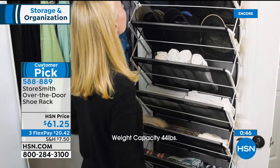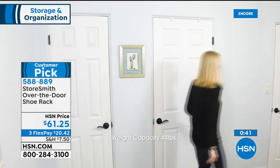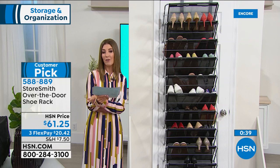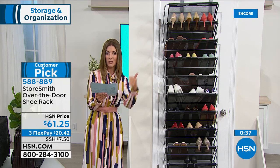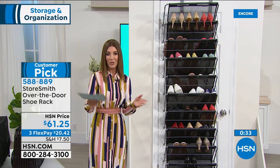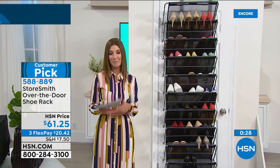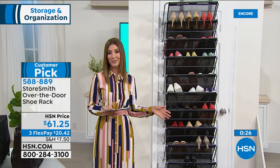Bill from New Jersey says: terrific product, I bought two, works great, easy to put up, holds a lot, not just for shoes. Mom in Pennsylvania says: this has solved so many storage problems — shoes, purses, cleaning products, towels — good for every room. If you know you're not moving anytime soon and you want to make the most of the space you have, it's a great solution — great for apartments, condos, dorm rooms.